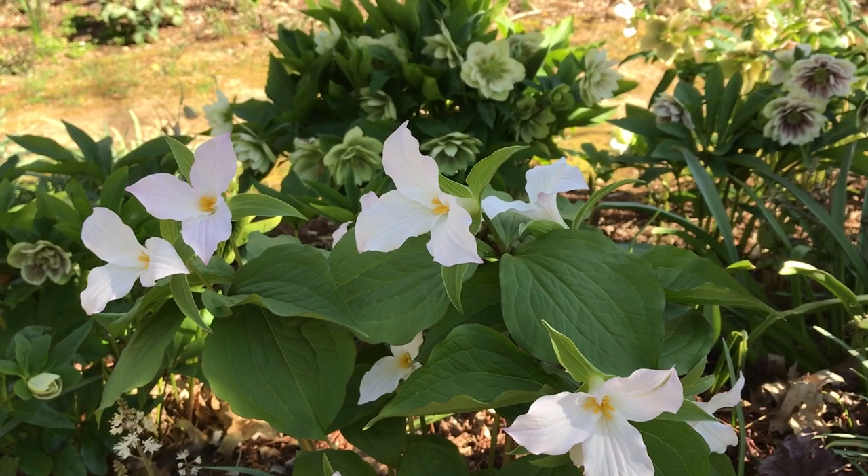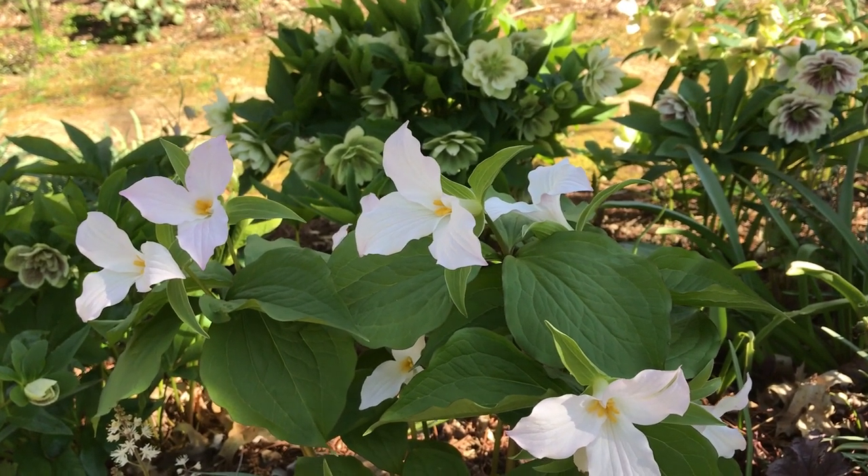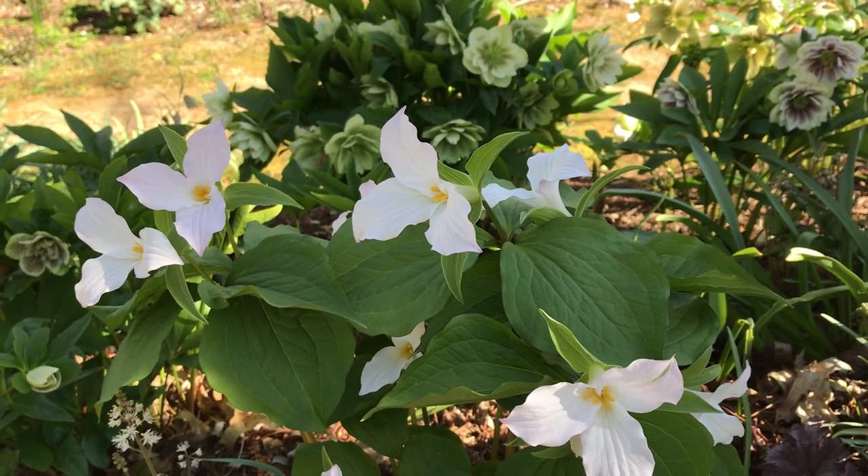It likes a little bit of sun early in the season and then shade or part shade later on. It likes a rich humus-y soil that's moist and well drained.